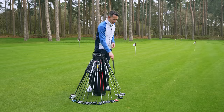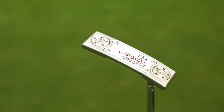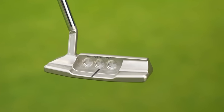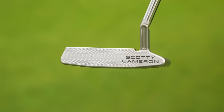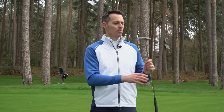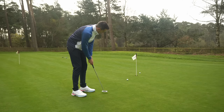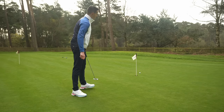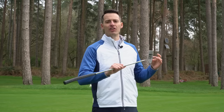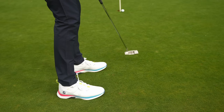Starting with the Scotty Cameron, I've got the Super Select Newport 2.5 Plus. This Plus concept is new for Scotty Cameron this year — three different shapes that are slightly larger than their namesake counterparts. So this is the 2.5 Plus: a slightly bulkier blade design, a little bit longer from heel to toe, and definitely has a little bit of a wider flange. As a result, I found it to be really forgiving for what is essentially a blade putter.